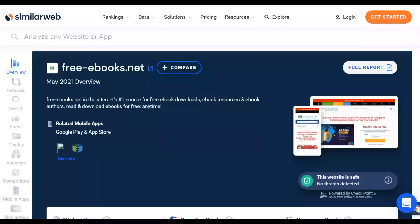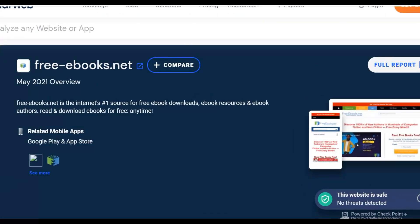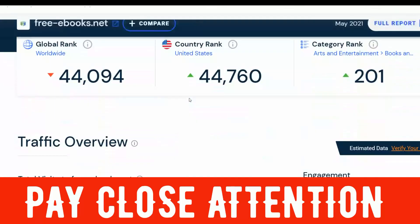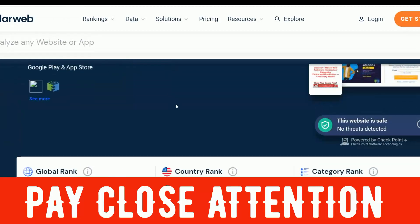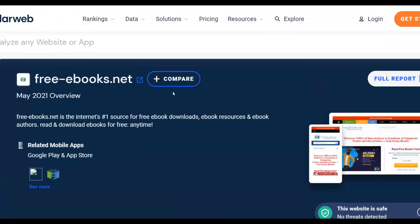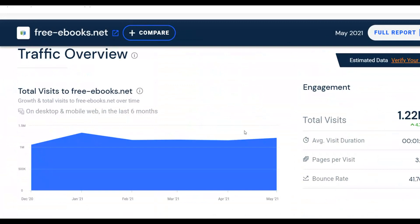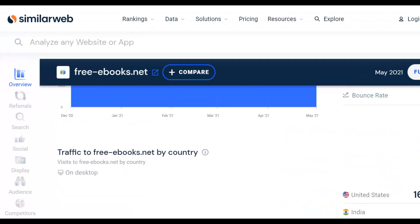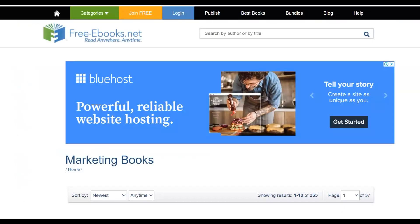Once you have your edited files converted back to PDF, go to a website called freeebooks.net — it's a huge traffic source where you can upload free eBooks for 100% free and get a lot of free traffic. People come to this website every single day to read books, and if you add an eBook in any category, many people will read it. Those interested in affiliate marketing will be interested in making money, and if they click on the links inside your eBook they can buy your affiliate offer. This site gets up to 1.2 million visitors every single month, mostly from the United States.